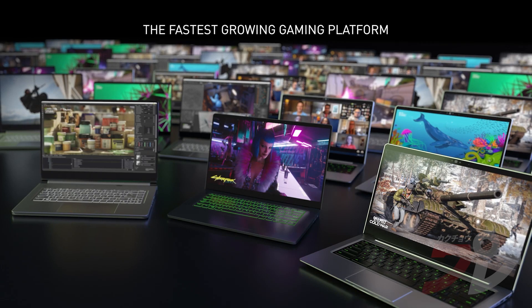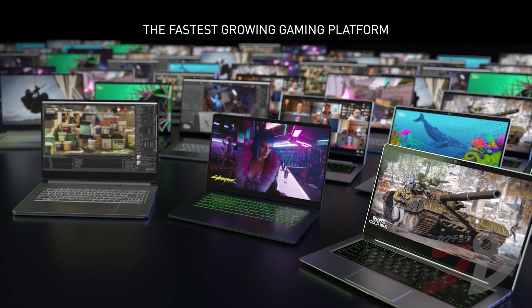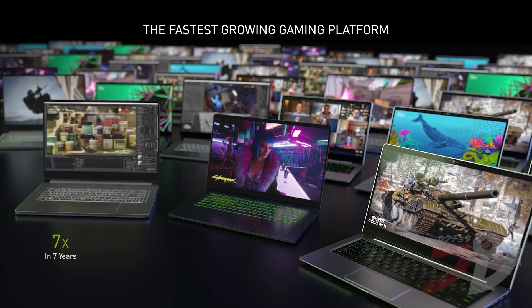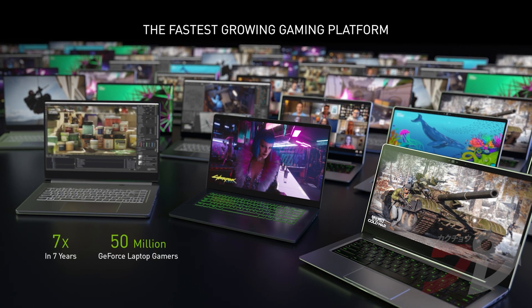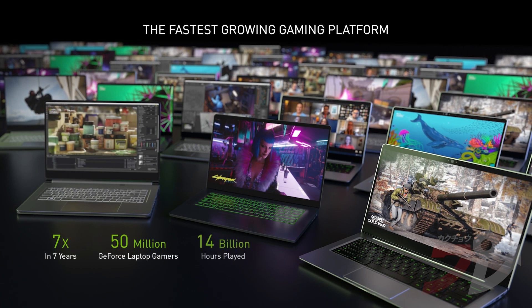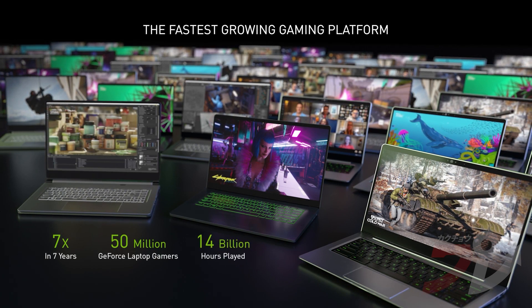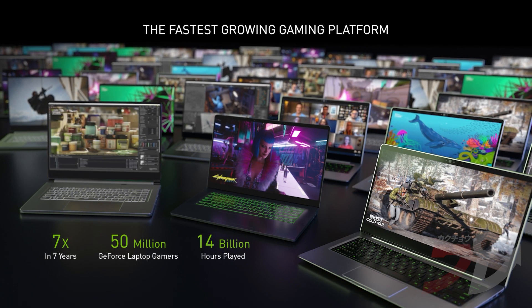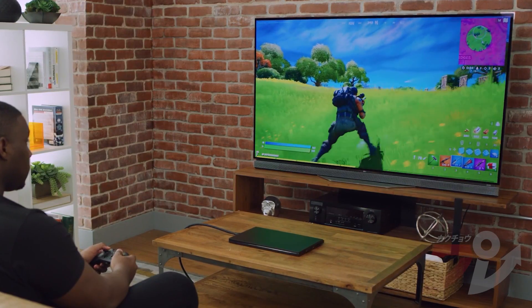Amazing gaming doesn't end at the desktop. Laptops are the fastest growing gaming platform, increasing 7 times in 7 years. There are 50 million gaming laptops which powered over 14 billion gaming hours last year. The power of these laptops has inspired gamers to find new ways to play — in console mode, connected to a big screen TV using a controller.